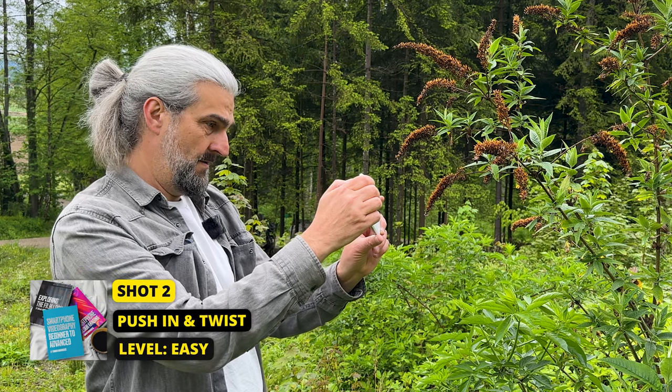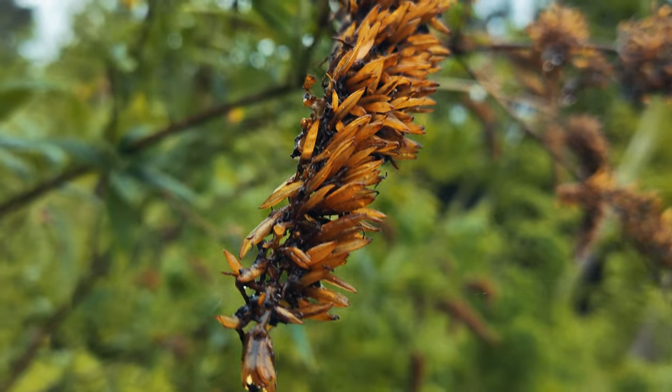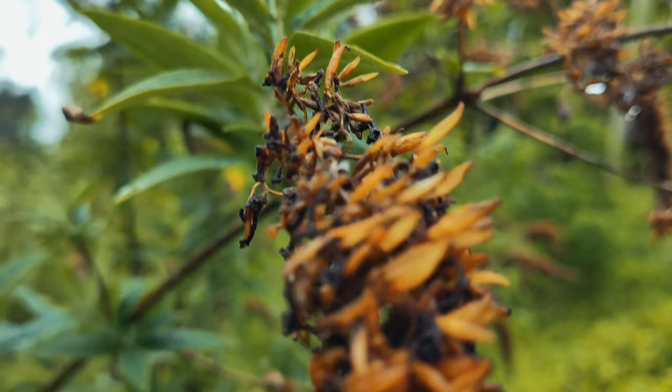In this shot I followed the shape of the plant with the camera movement. The advantage of shooting at 60 frames per second is that when I edit I can slow it down to 30 frames per second, and this creates a nice smoother motion for the b-roll.